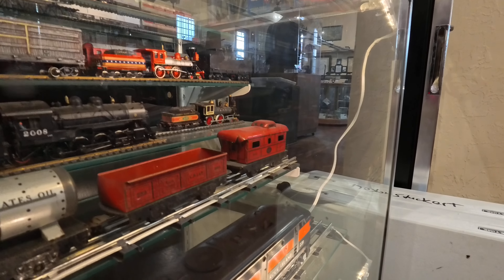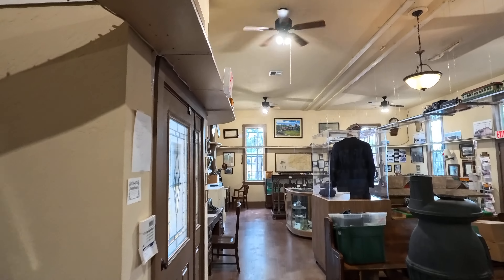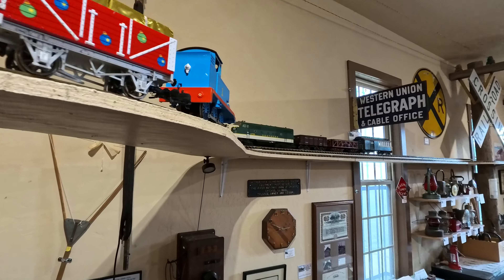That's some old, old toy trains right there. They did a lovely job with these toy trains here.